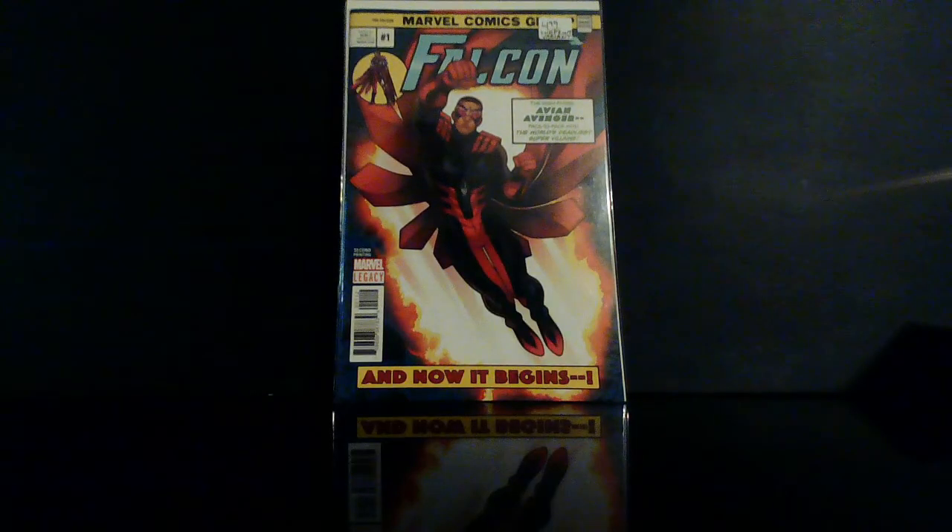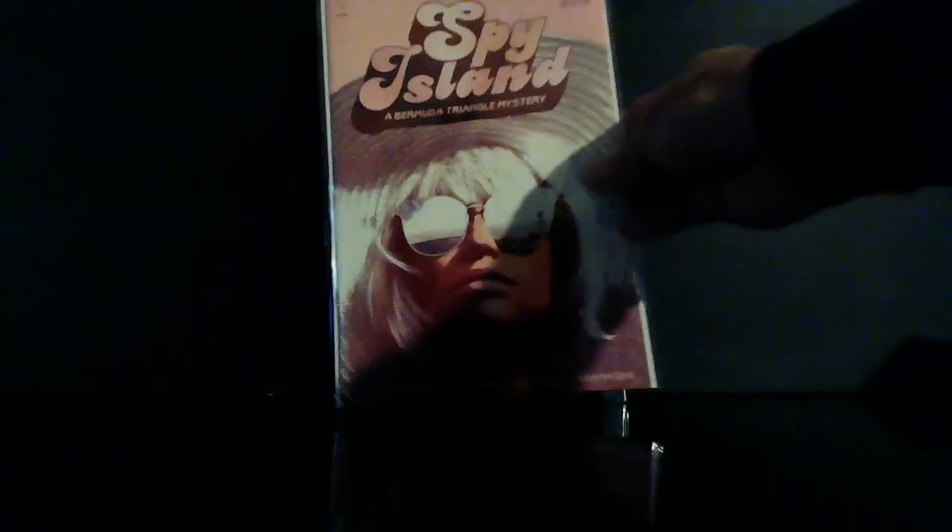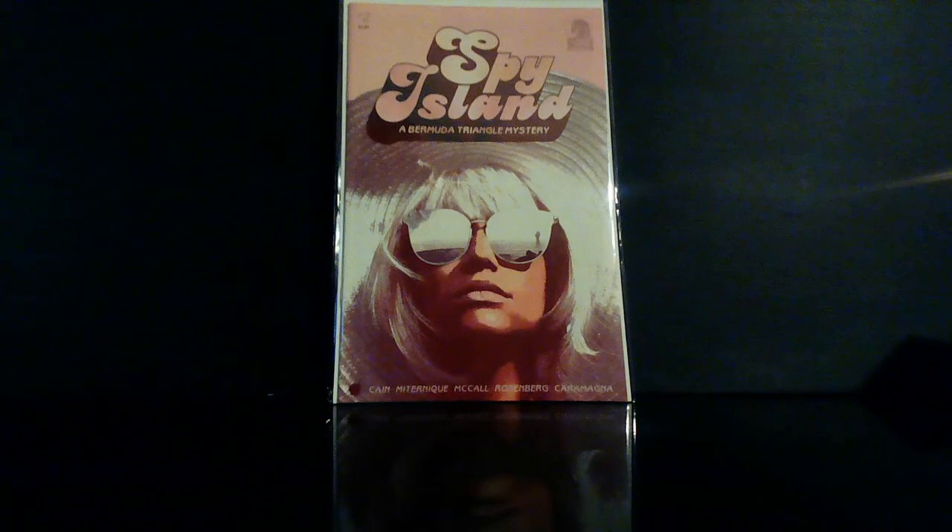Check this out — The Falcon number one, this is also a second print variant. I just thought I would throw this in there — this is a great cover, man. I didn't even see the first one that came out, but this is Spy Island: A Bermuda Triangle Mystery number two. That is a great cover, man — great cover.